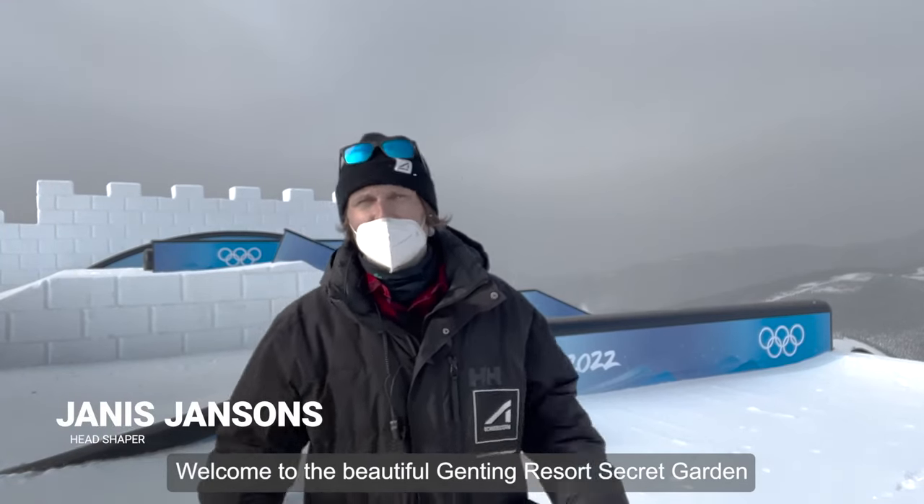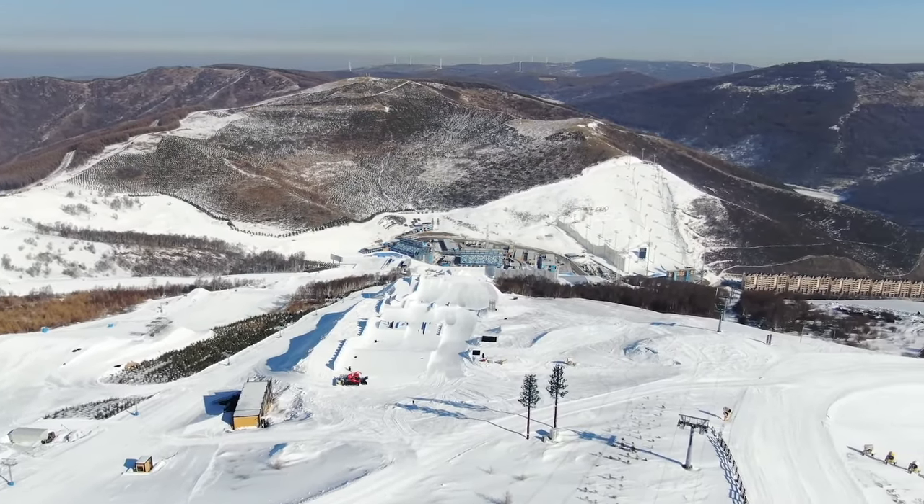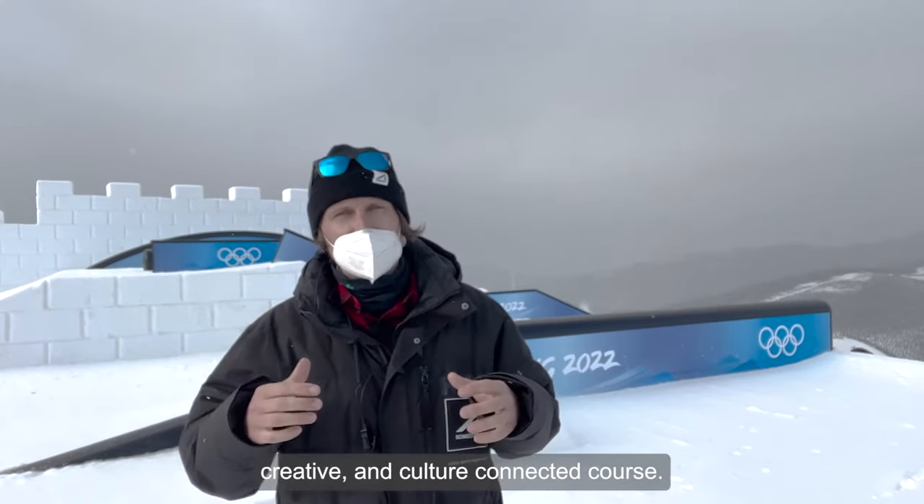Welcome to the beautiful Genting Resort Secret Garden here in China. We're happy to be here and build this bold, creative and culture-connected course.